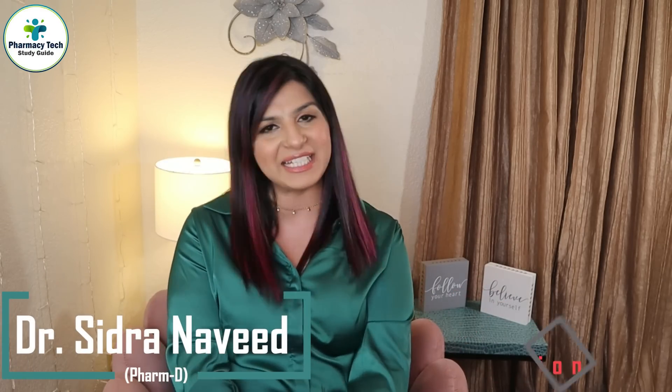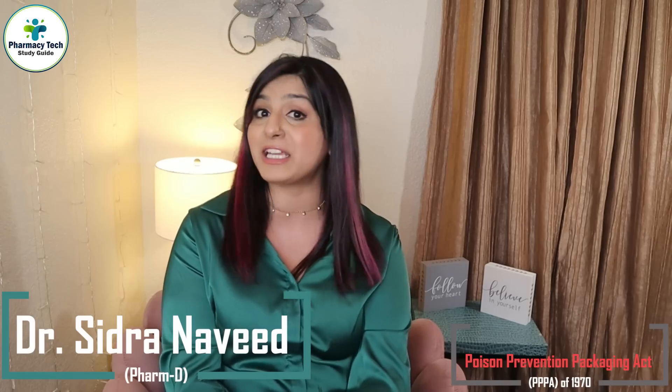Hey guys, this is your pharmacist Sidra, and welcome to Pharmacy Tech Study Guide. In this video I'll talk about the Poison Prevention Packaging Act, why as a pharmacy tech you need to know about this act, what drugs are exempt from this act, and much more. So stay tuned.